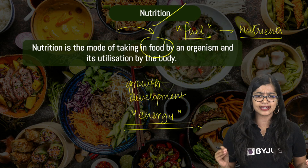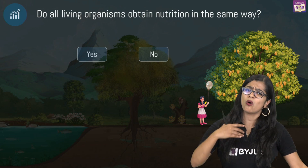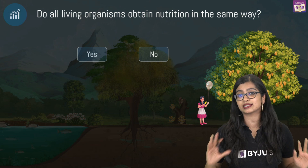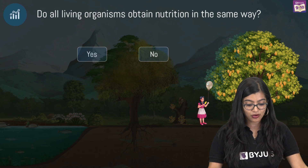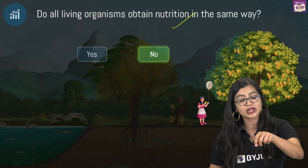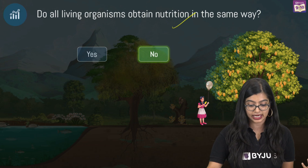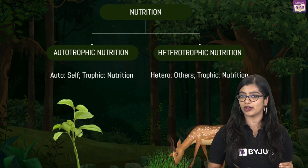For every living organism, food is a necessity. But do all living organisms take in food and utilize it in the same manner? The answer is no — not all organisms obtain nutrition in the same manner. We have two broad modes: autotrophic mode of nutrition and heterotrophic mode of nutrition.